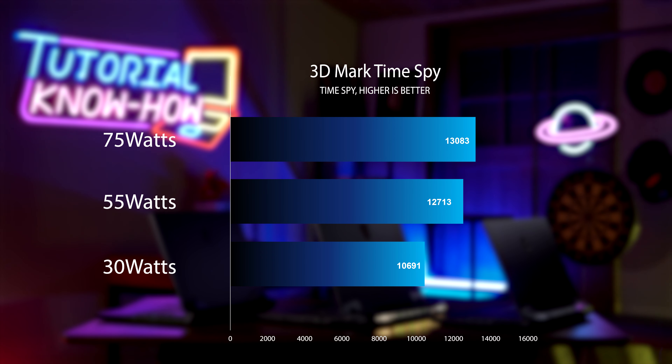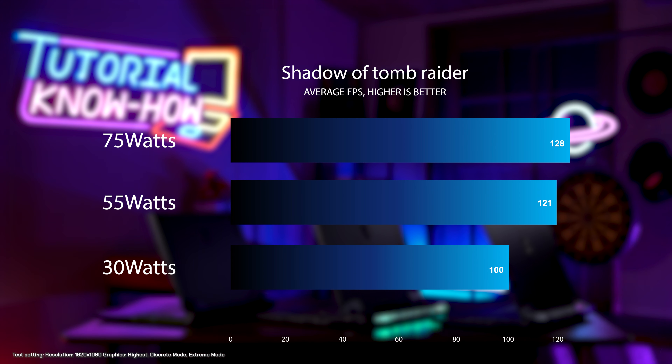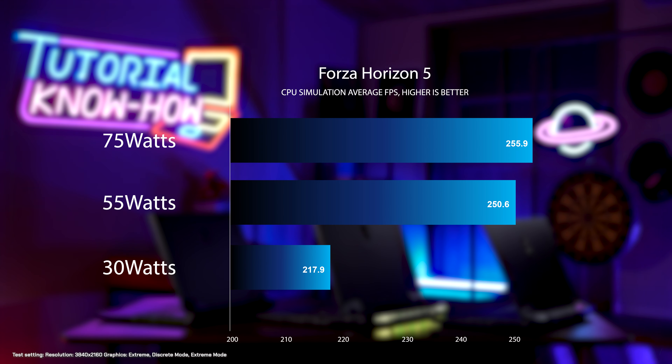Now let's repeat the same CPU settings and look at how it affects RTX 3080 Ti performance in 3DMark TimeSpy. As you can see, the higher wattage setting still beats the lower wattage setting in benchmark results. Next, let's see how CPU wattage affects gameplay. Like the previous tests, it is also clear that higher CPU wattage benefits game performance.